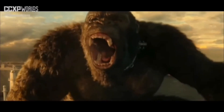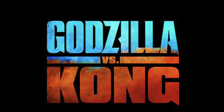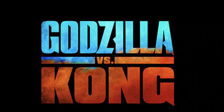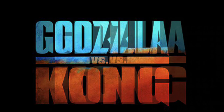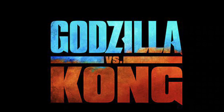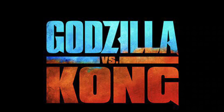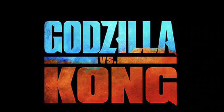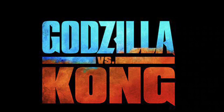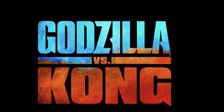Rumor right now is that we are getting the full trailer on the 25th, which kind of makes sense. Supposedly we're not getting a trailer today, but either way, once a teaser trailer drops, the full trailer has to follow — there's no outrunning it. It's going to happen sooner or later, so don't worry about that.